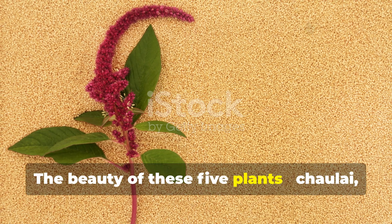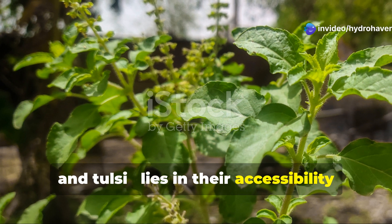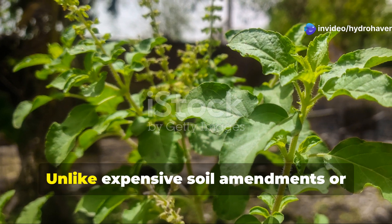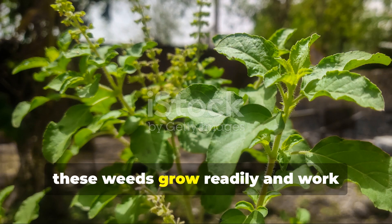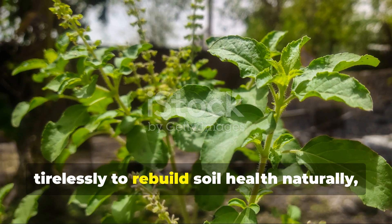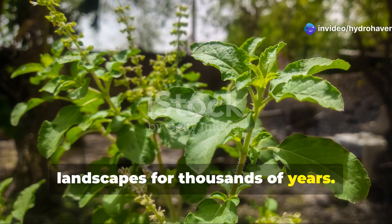The beauty of these five plants — Cholai, Kulfa, Dubgass, Gamra, and Tulsi — lies in their accessibility and ease of use. Unlike expensive soil amendments or complex restoration techniques, these weeds grow readily and work tirelessly to rebuild soil health naturally, just as they have done in India's diverse landscapes for thousands of years.